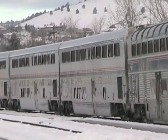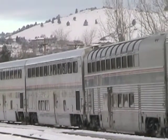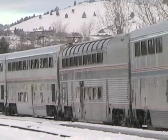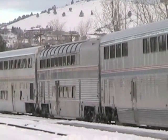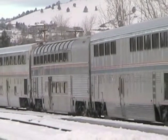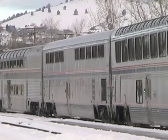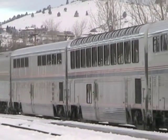Next is the parlor car, the one we described earlier, followed by the dining car. The lower level of the dining car has a kitchen, and that's where they prepare fresh food for the passengers. The dining car is another good place to meet other passengers on the train. Behind the diner is an observation car with a snack bar downstairs.